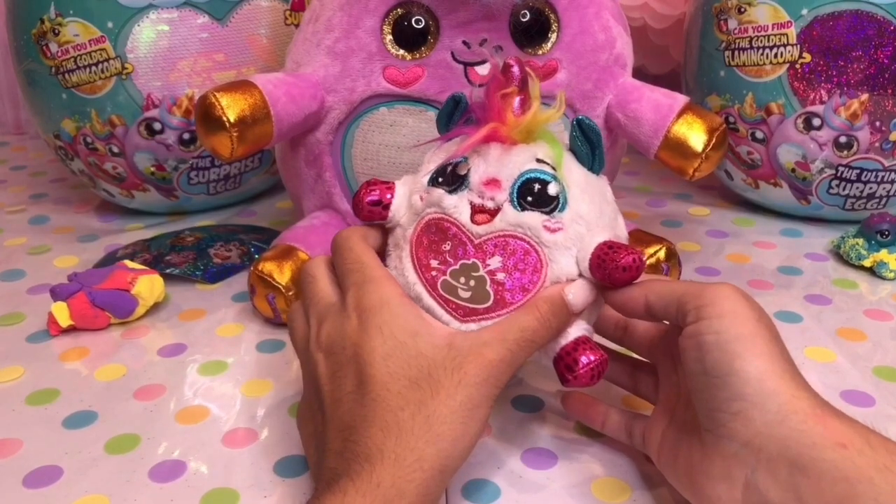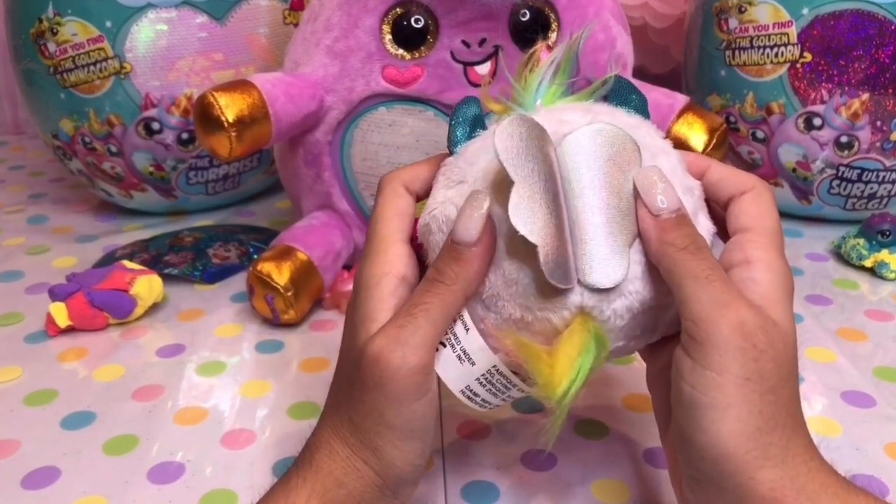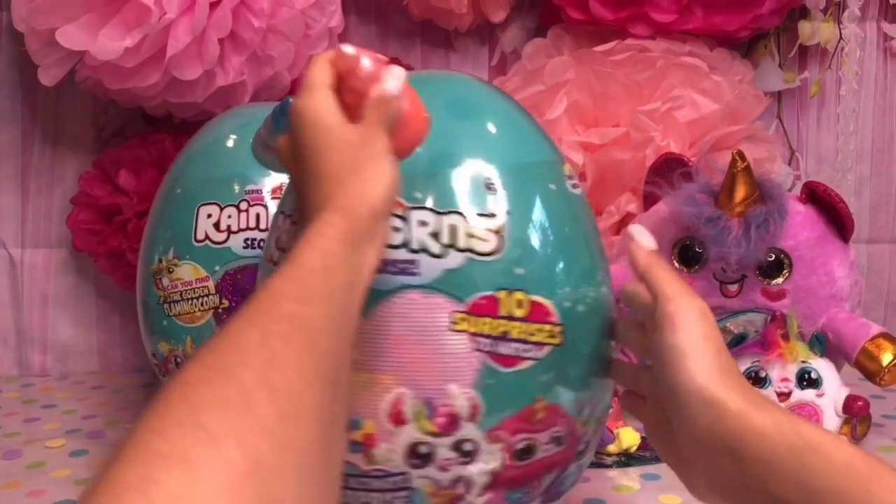And I love her cute little golden wings. The little Rainbocorn has wings too — and they're transparent! Okay, let's open the next Rainbocorn.